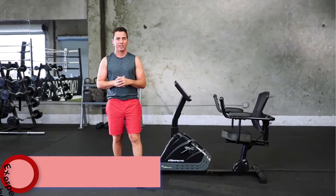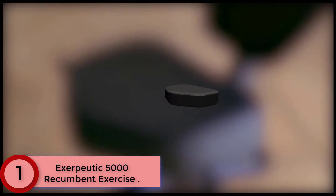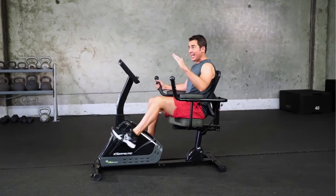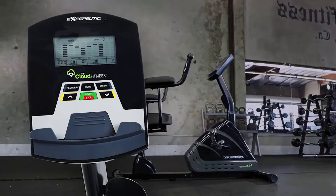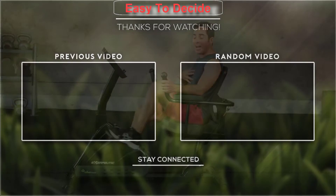Finally, at number 1: the Exerputic 5000 Magnetic Recumbent Exercise Bike. Get the cardio you need in the comfort of your own home. Designed with everyone in mind, the Exerputic 5000 handles an extended 325 lb user weight capacity. The revolutionary oversized air-soft seat is 3 inches thick with aerodynamic airflow that allows for a cool and comfortable workout. The smartphone and tablet holder allows you to watch a movie, read a book, and check your email on your mobile device, while the My Cloud Fitness app tracks your progress as you burn calories.